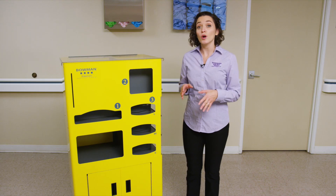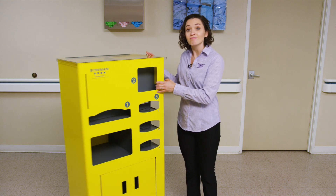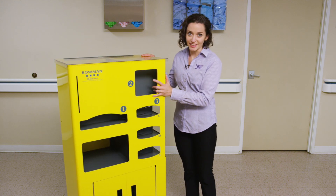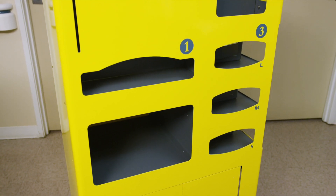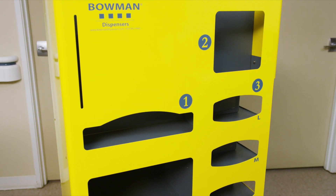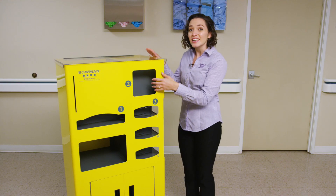Unlike traditional carts, our mobile supply cart is elevated, allowing for standing dispensing, and slim, assuming a smaller footprint. No more bending and searching. This cart measures approximately 53 inches high, 26 inches wide, and 16 inches deep, and is made of lightweight aluminum. This lighter option weighs in at only 75 pounds.